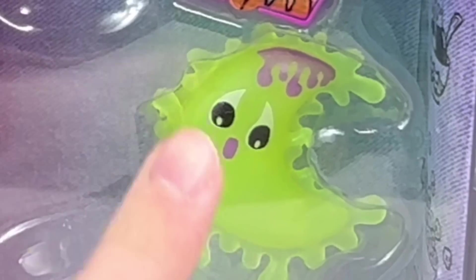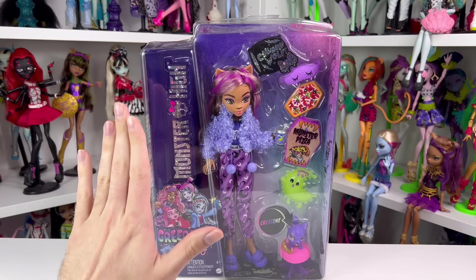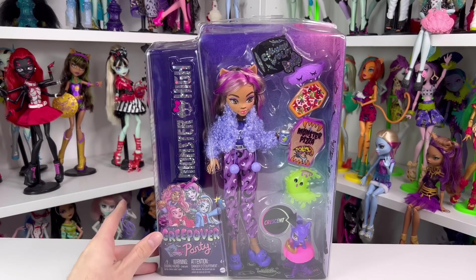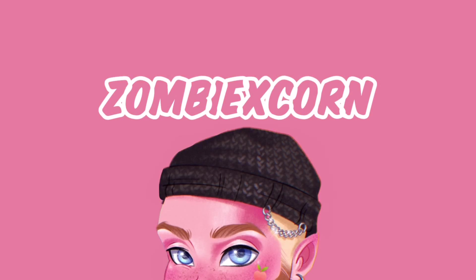These dolls all come with one glow-in-the-dark accessory, and hers seems to be this pillow right here, so we're gonna see how that glows later on in the video. If you haven't watched any of my other Creepover doll reviews, I might link them down below. Anyways, let me roll my intro real quickly and then we can get into Miss Claudine Wolf.